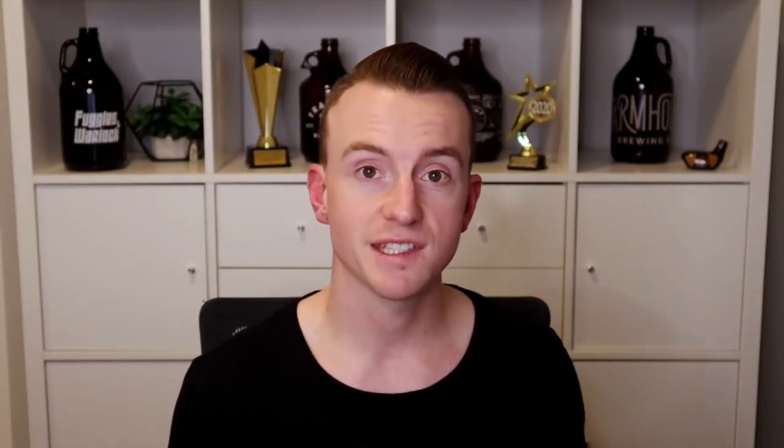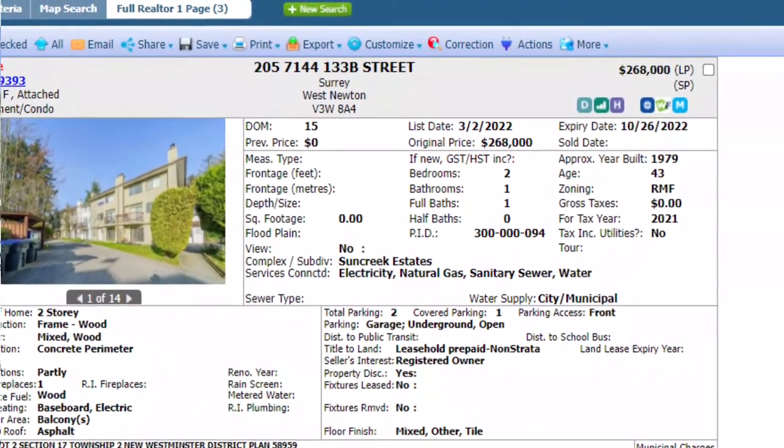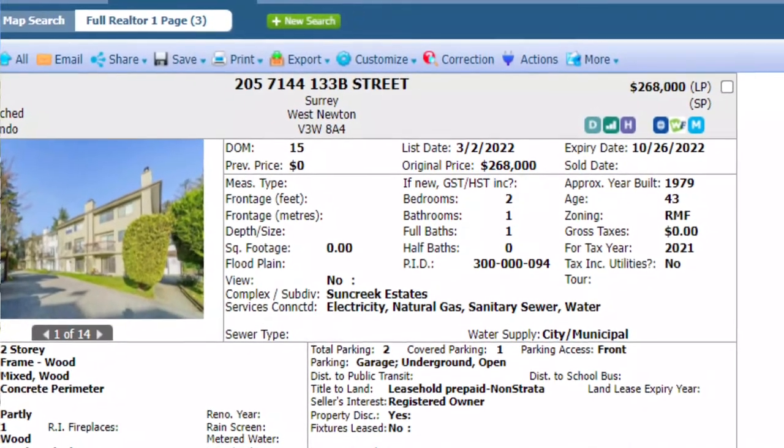A good example of this is the Sun Creek Estates complex in Surrey. I probably get asked about properties in this complex at least once a week, because people see these condo slash townhome style properties that are in the 300,000s when everything else comparable is selling for significantly more. And I hate to break it to you, but if it looks too good to be true, it probably is. But don't get me started on Sun Creek Estates — we'll save that for a later video.